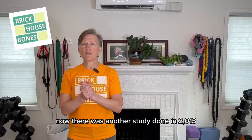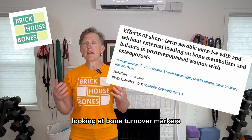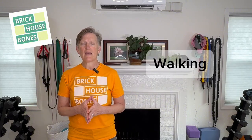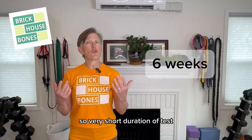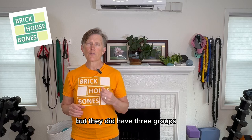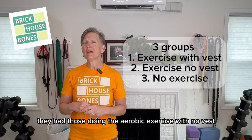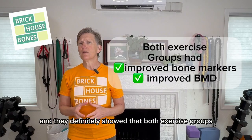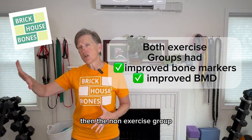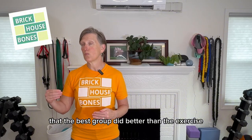There was another study done in 2013 that did use this control arm. It was done on post-menopausal women with osteoporosis, looking at bone turnover markers and bone mineral density. They did sub-maximal aerobic exercise, like walking on a treadmill, for six weeks only — a very short duration. They had three groups: one doing aerobic exercise with the vest, one doing aerobic exercise with no vest, and one not exercising at all. Both exercise groups had better performance in their bone turnover markers and bone mineral density than the non-exercise group.